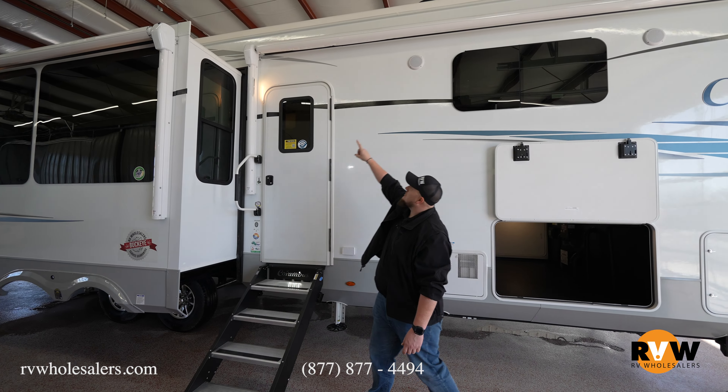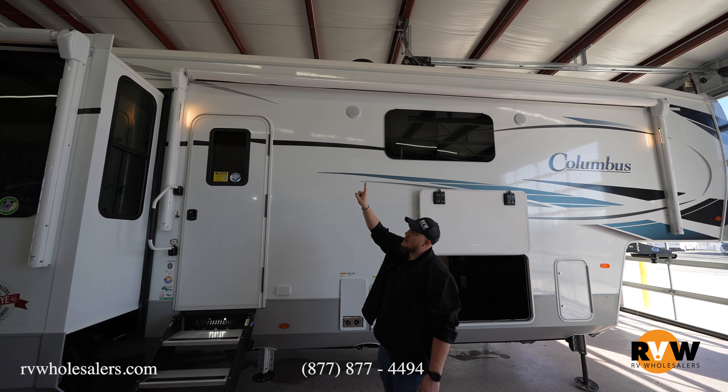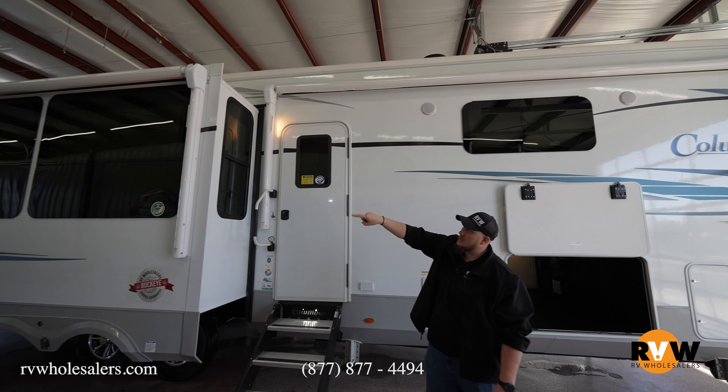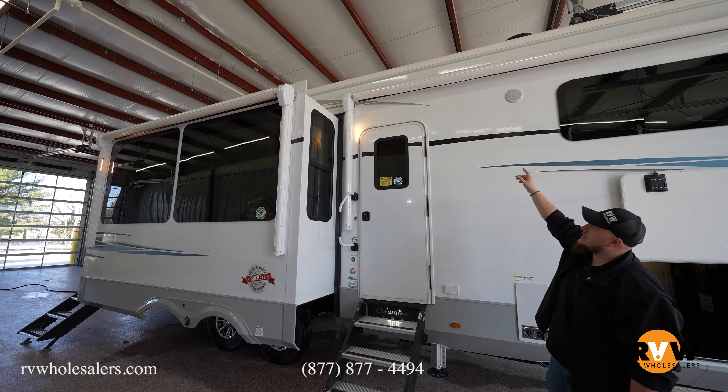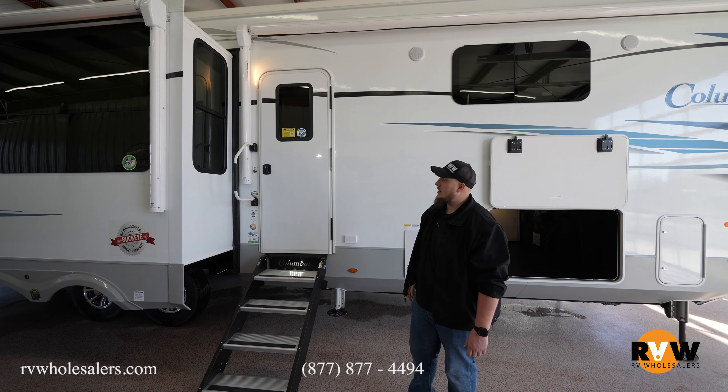Moving down the camper, you'll notice they have metal wrapping around each awning to help keep them safe while they're in the closed position. You have dual awnings here — one on the slide and one not on the slide — so you have almost about 30 feet worth of awning presence when you're camping.